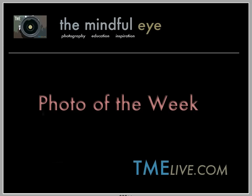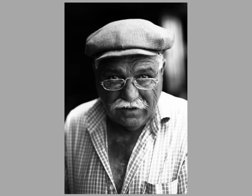Hi everybody, this is Craig Tanner for the Mindful Eye and the Photo of the Week on the Daily Critique. This week's Photo of the Week is a powerful portrait created by Andriy, who is an intermediate photographer from the UK.